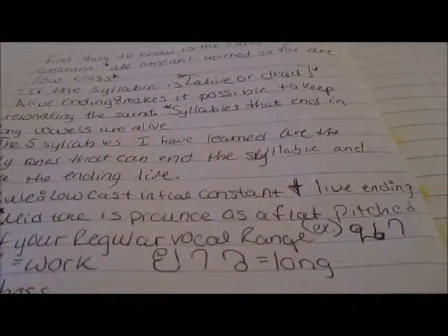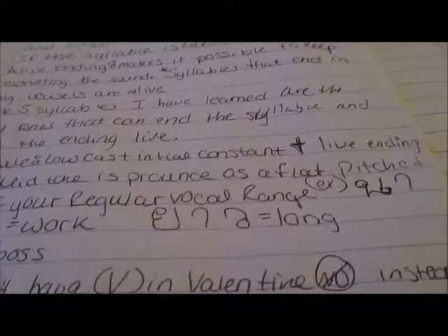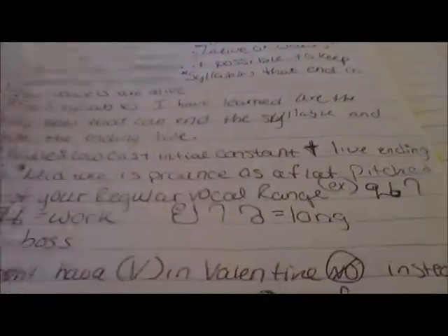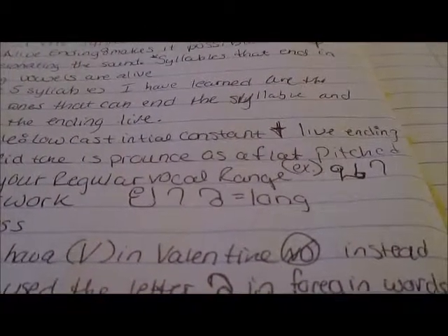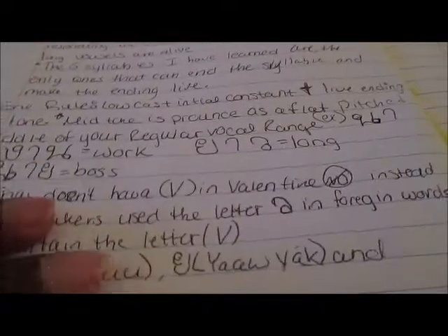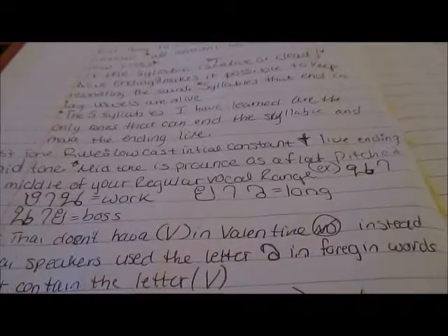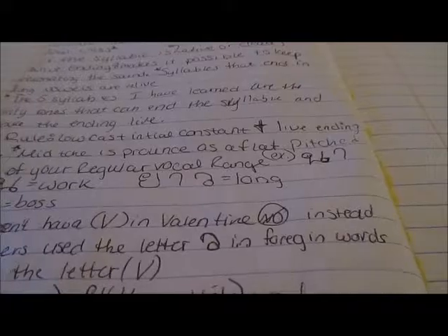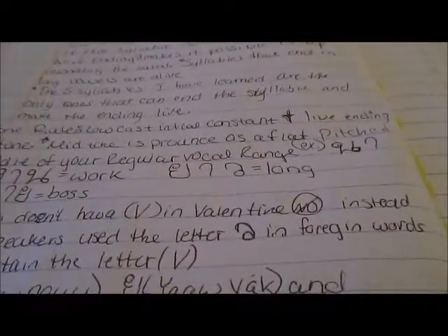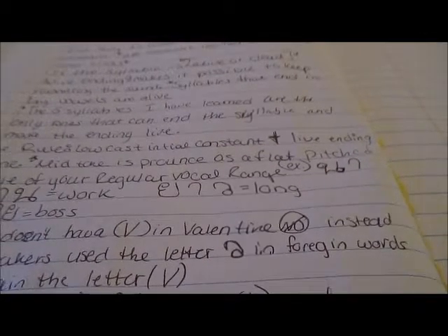A live ending means you can keep resonating the sound. Syllables that end in long vowels are alive. Here's the first tone rule — don't mind the snoring, that's my sister: low class initial consonant plus live ending equals mid-tone.